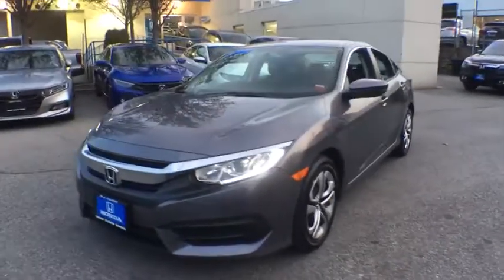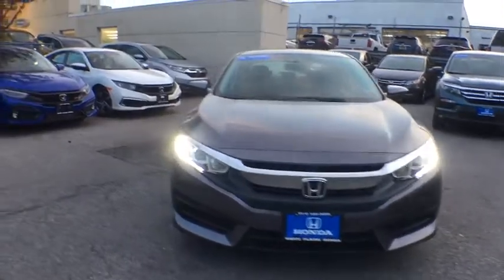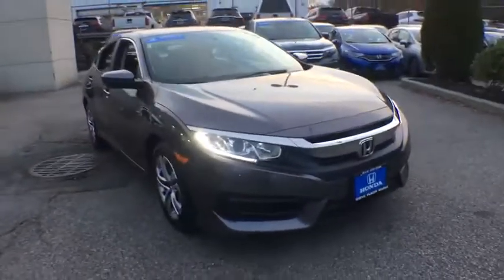Come test drive the 2017 Honda Civic. Honda Civic: practical, awesome gas mileage, and incredibly reliable.